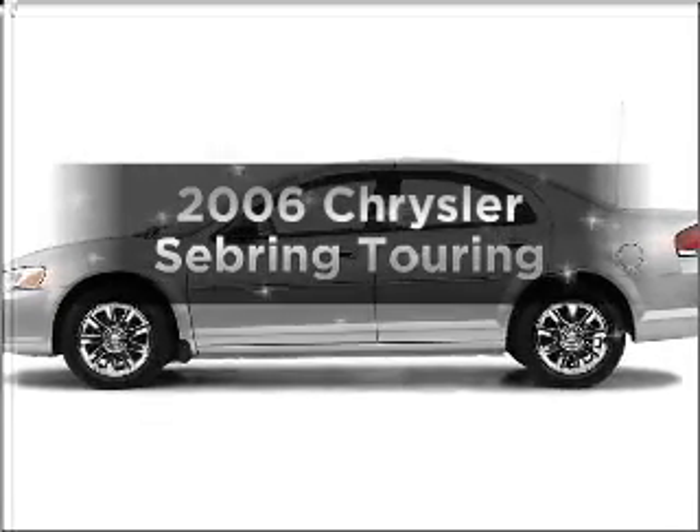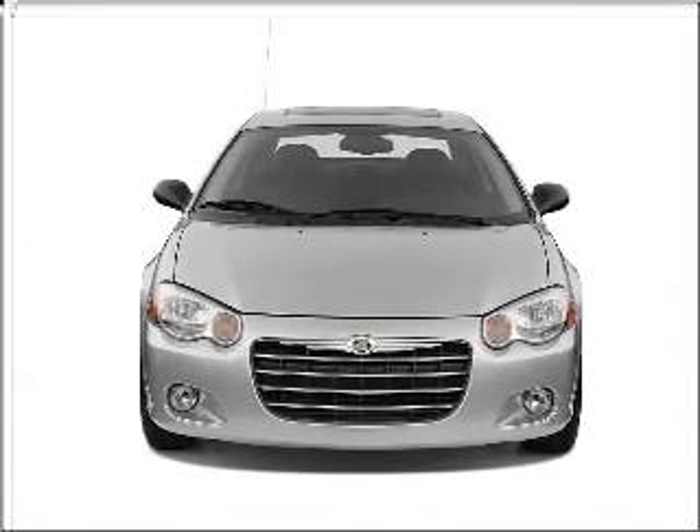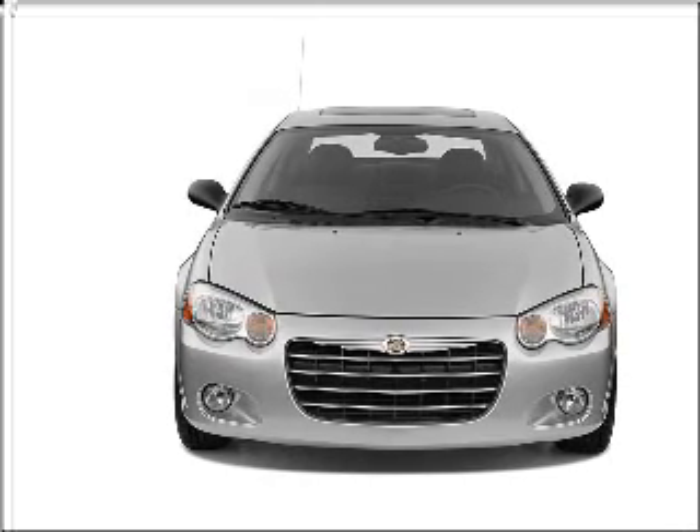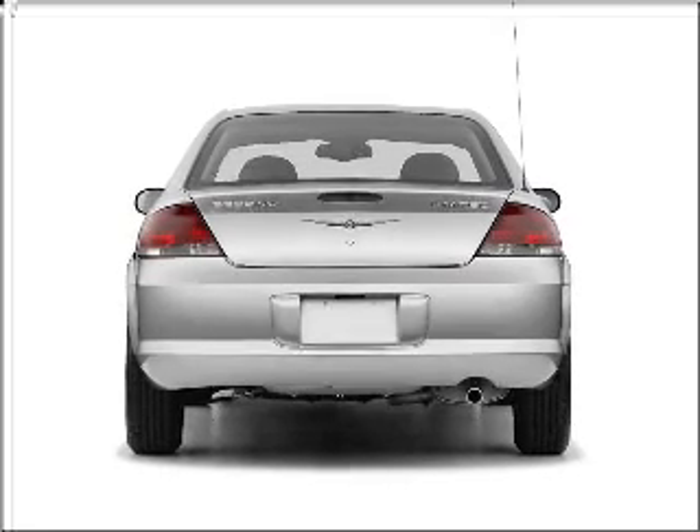Introducing the 2006 Chrysler Sebring. Travel the roads in style and comfort in this great vehicle. With a solid six-cylinder engine connected to a smooth shifting automatic transmission, premium wheels lend a distinctive appearance.